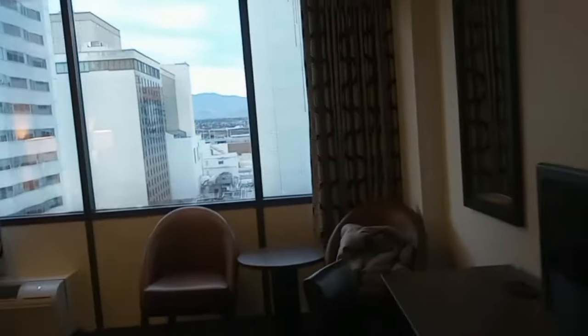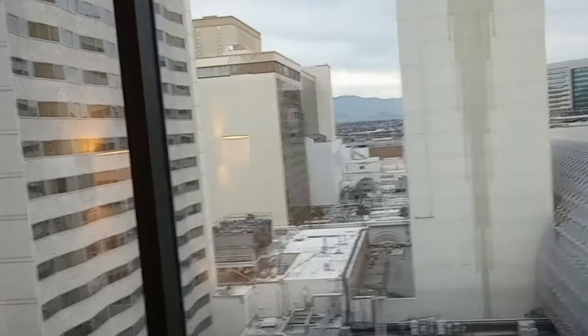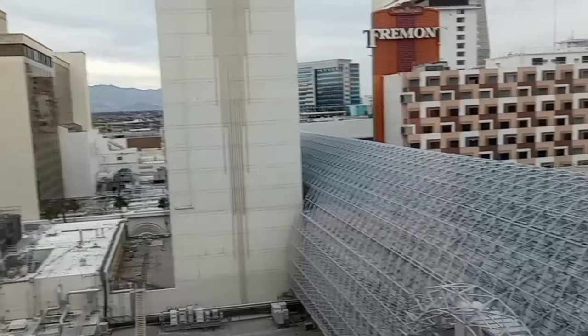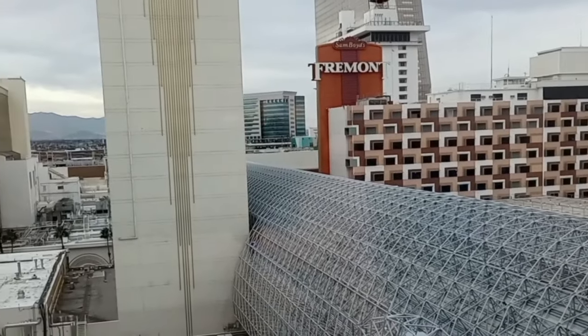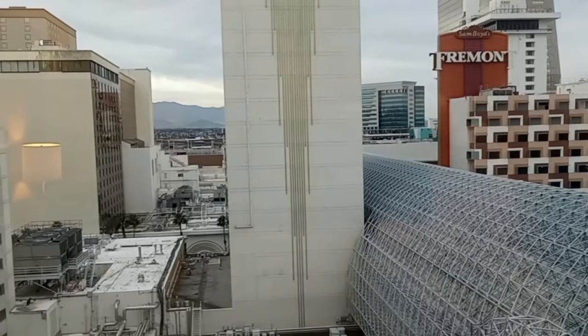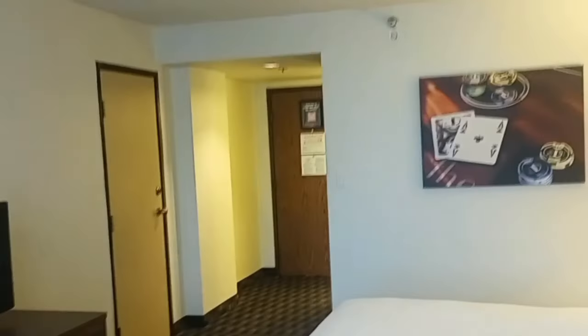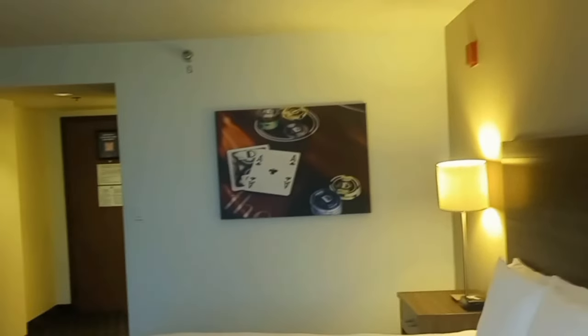I paid $23 for this room tonight — 23 bucks! That was the cheapest price on Hotels.com. The resort fee was $33.83 — one of those weird funky amounts. So the total came to almost exactly $60 for the room, tax, and resort fee. I looked, and tomorrow night was the same price. So if you were doing a two-night stay, that's $120 — not bad by today's Vegas standards.